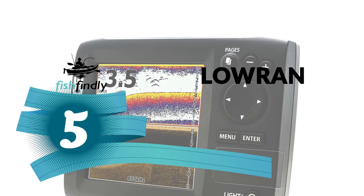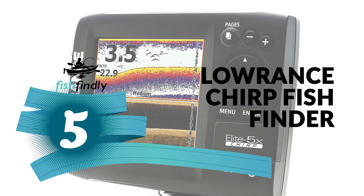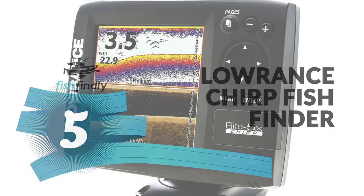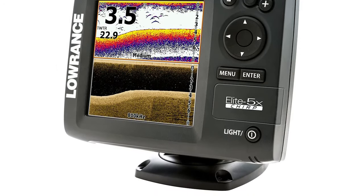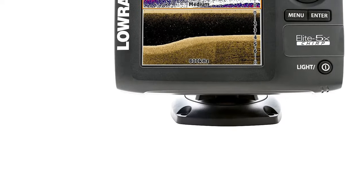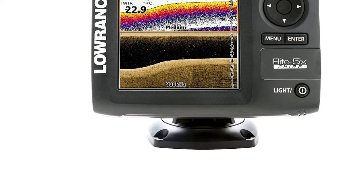Number five: the Lowrance CHIRP fish finder. If you are searching for the best Lowrance fish finder for ordinary use, the Lowrance CHIRP fish finder is perhaps the most ideal decision for you.